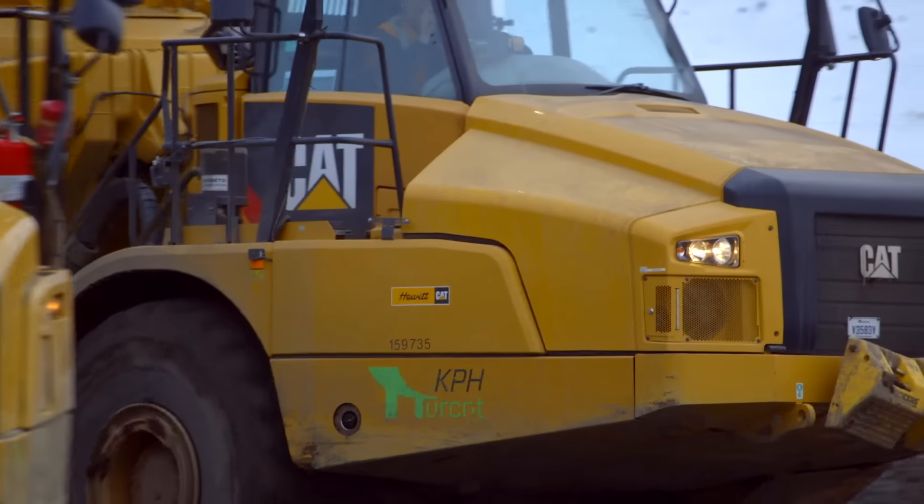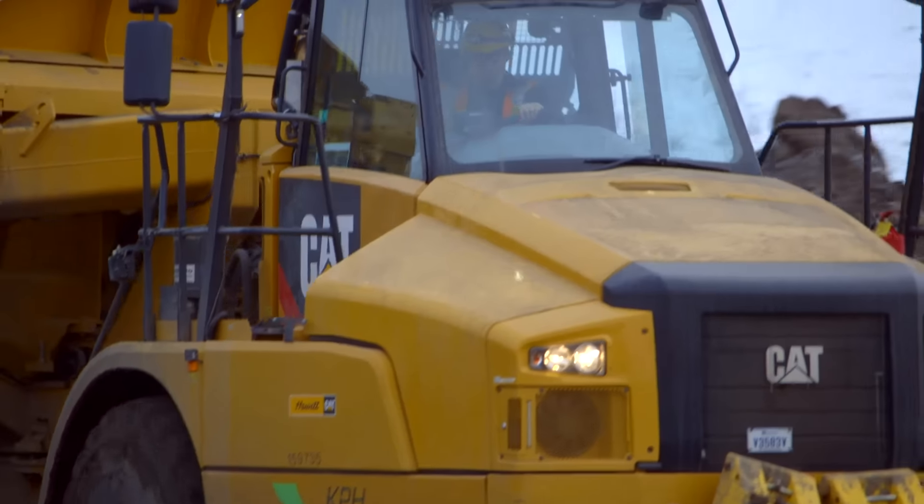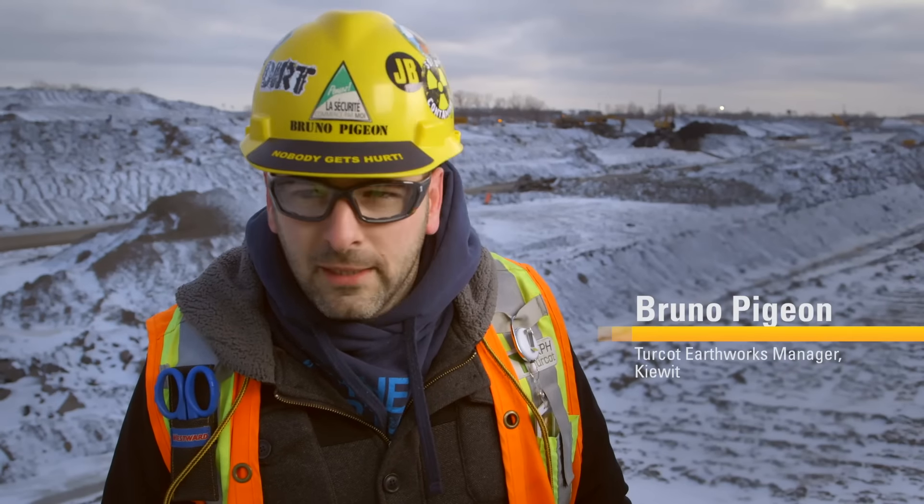There are many challenges. One of them is optimizing the fleet. We have over 60 pieces of machinery on the job. Making sure that we get the most out of our equipment is definitely a challenge.